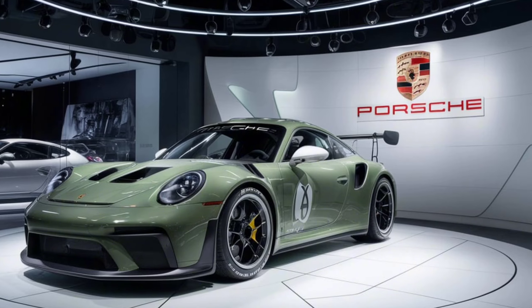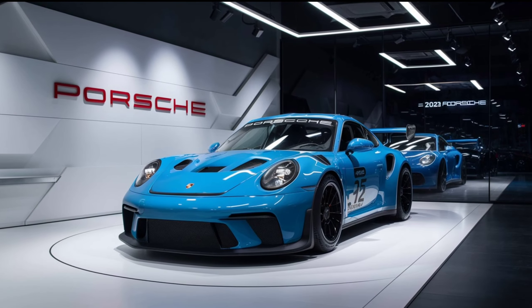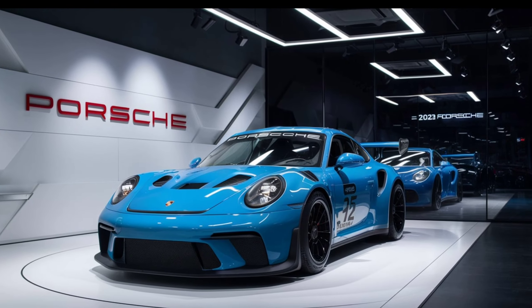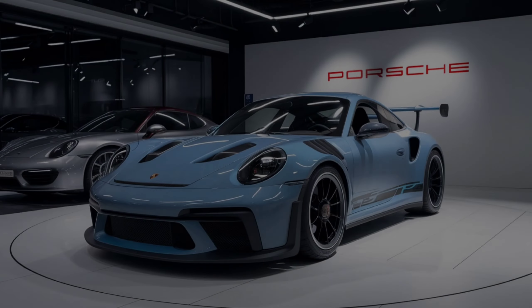These 20-inch front and 21-inch rear forged aluminum wheels come with a new center lock system, ensuring optimum performance on both road and track. Behind them, you'll find the carbon ceramic brakes, providing incredible stopping power.